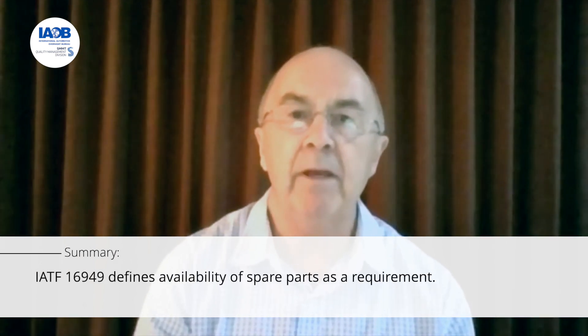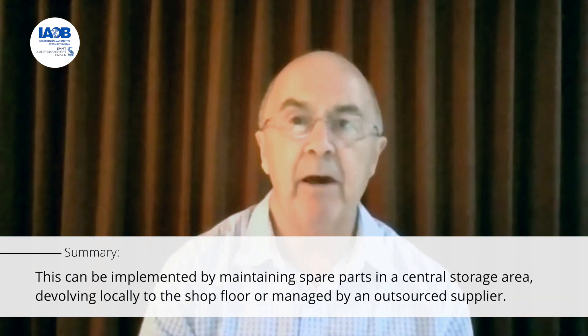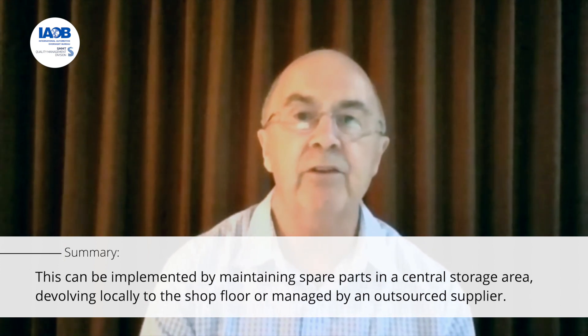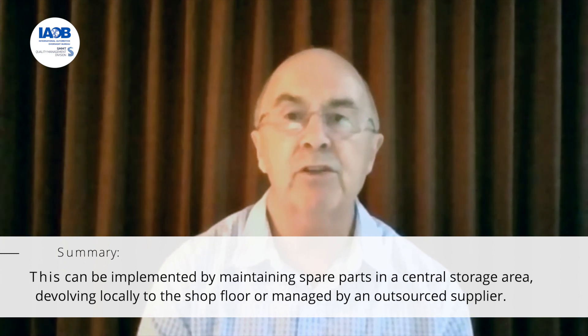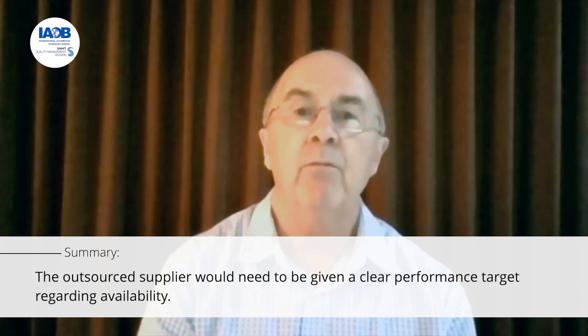Let's summarise. Whereas the IATF 16949 requirement defines availability of spare parts as a requirement, the standard doesn't say how an organisation has to do that. This could be done by maintaining spare parts in a central storage area, devolving locally to the shop floor, or even managed by an outsourced supplier — though the outsourced supplier would need to be given clear performance targets regarding availability. Whatever system is used, the effectiveness needs to be monitored, which could be done using indicators such as mean time to repair.